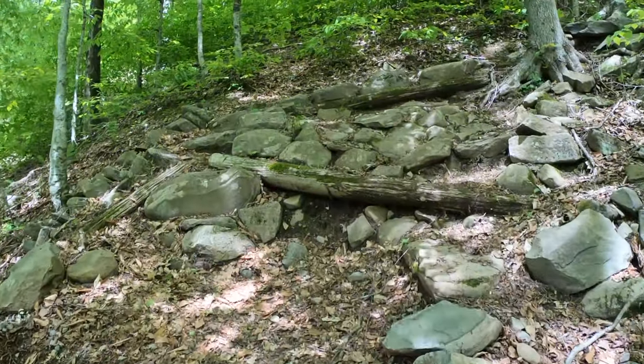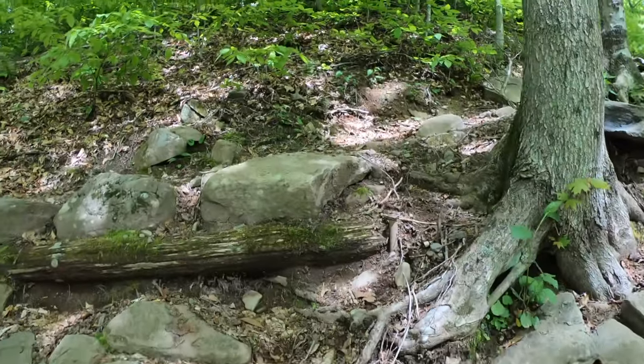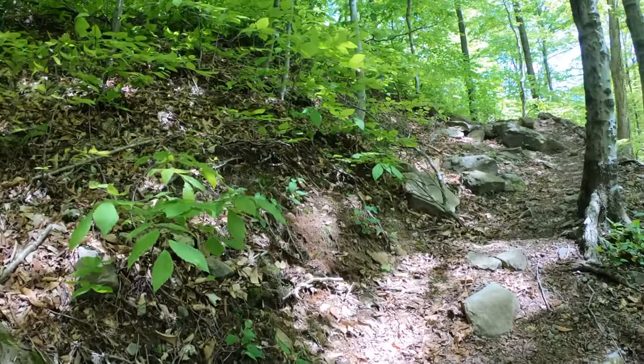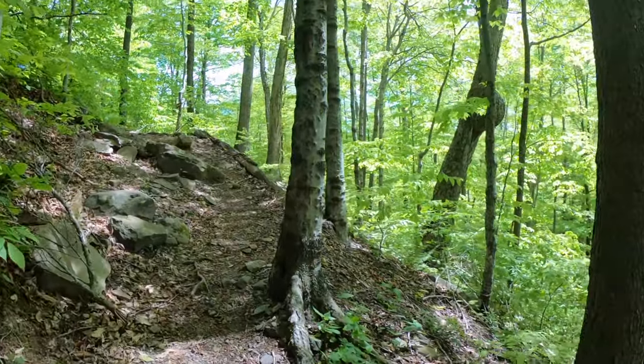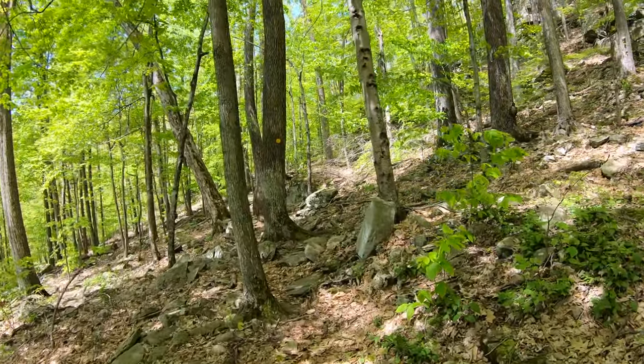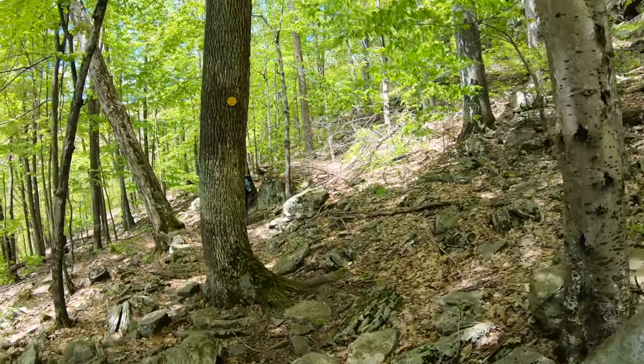Hi everyone! We are at the Slide Wilderness, and we are getting ready to do a loop in the Phoenicia East Branch Trail. We are on the Woodland Trail from the Woodland Trailhead, heading over to Slide Mountain.